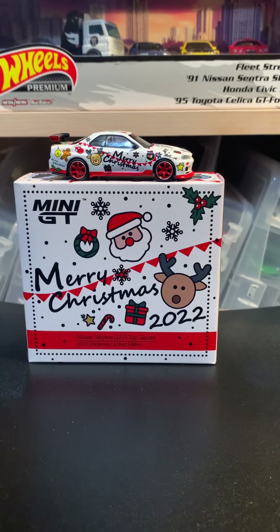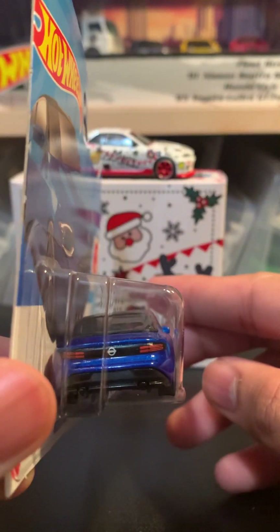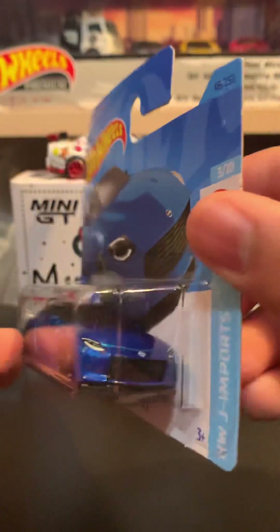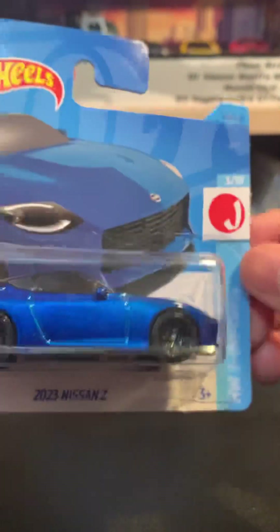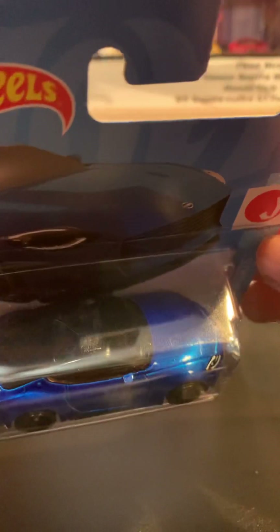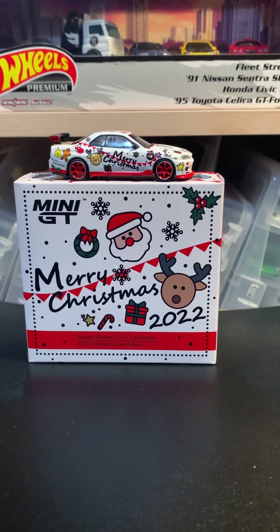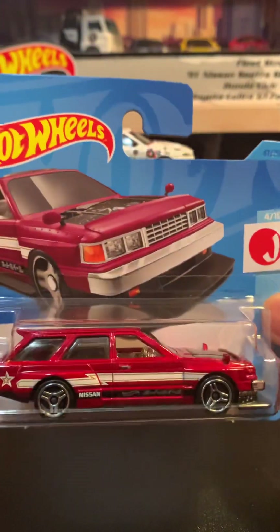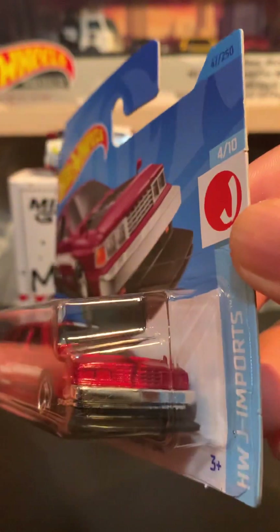Then we have three more shorties. There's a really nice 2023 Nissan Z in blue — very clean, no crazy deco, just the taillights, headlights, and black roof. And then the Nissan Maxima Drift Car, which might be from the B case.